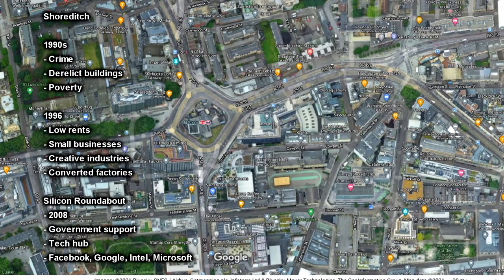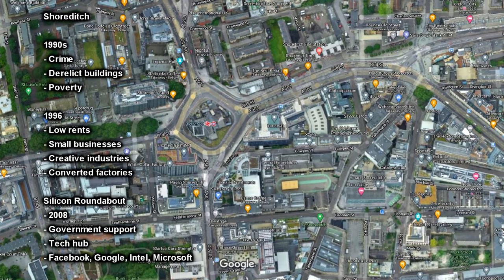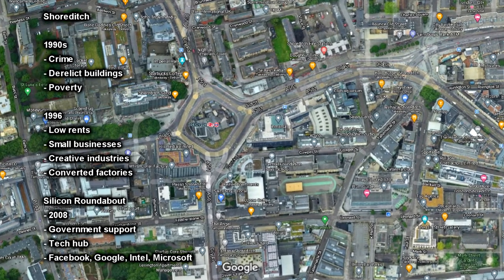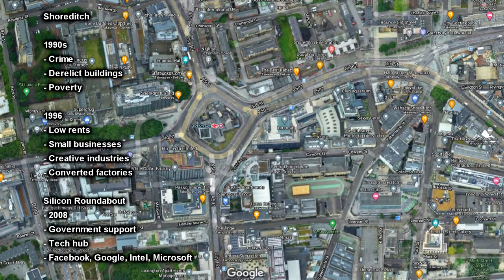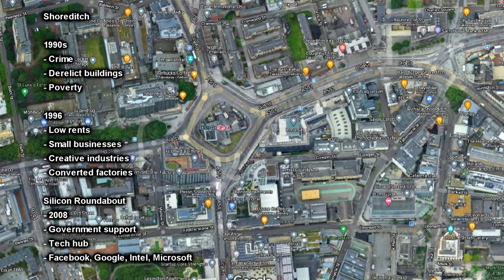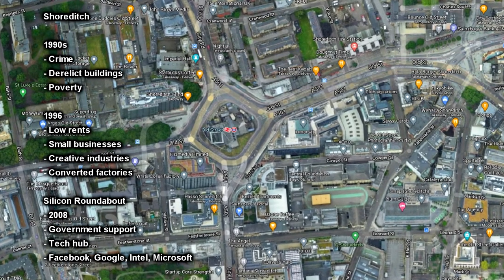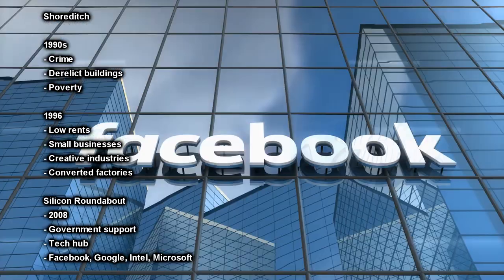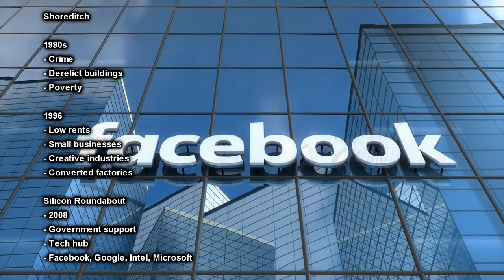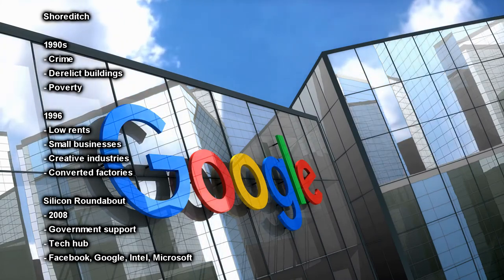From around 2008, Silicon Roundabout became a hub for technology start-ups. Due to lower rents and closures of other businesses, it made it attractive and affordable for small tech companies and entrepreneurs. It then received local and national government support to help create a vibrant tech hub. Companies such as Facebook, Google, Intel and Microsoft have all invested in businesses in the area.